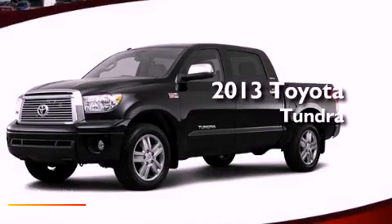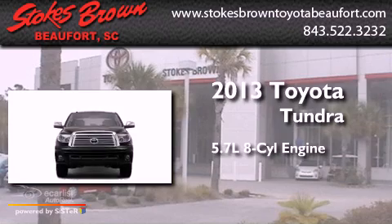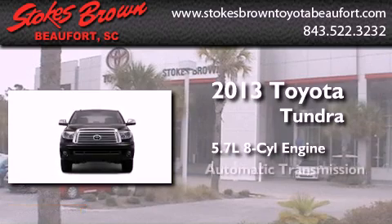This is a brand new 2013 Toyota Tundra. It features a 5.7 liter 8-cylinder engine and an automatic transmission.